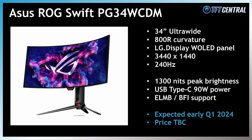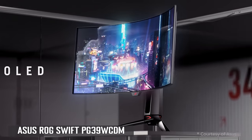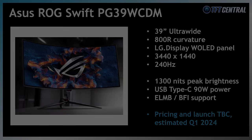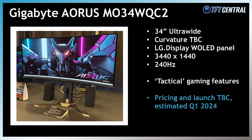It looks like the ASUS PG34WCDM will be the first 34-inch 240Hz OLED monitor released to market, probably early in Q1. Also announced by ASUS at CES was their larger 39-inch PG39WCDM. It has largely the same specs with a 3440x1440 resolution and 240Hz refresh rate, 1300 nits peak brightness and support for their ELMB blur reduction mode, and that's expected to be available during Q1 as well. Gigabyte announced their Aorus MO34MQC2, which has the same W OLED panel with 3440x1440 resolution and 240Hz refresh rate, also expected during Q1.